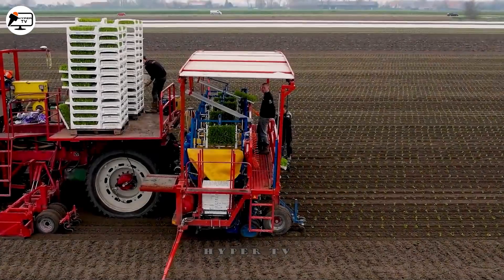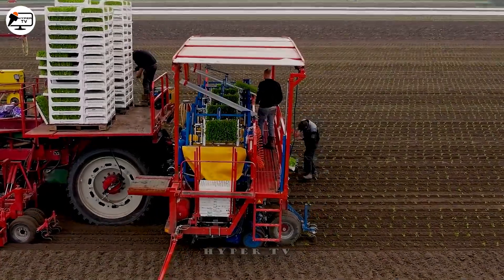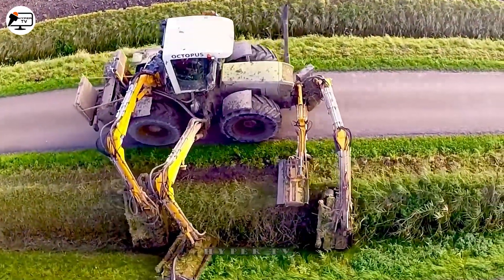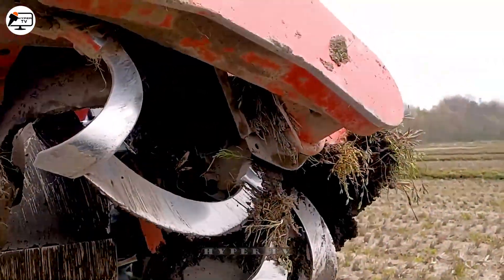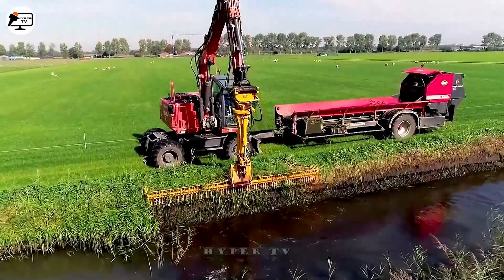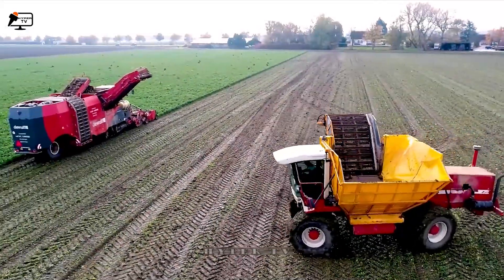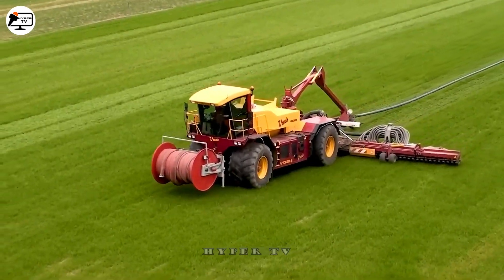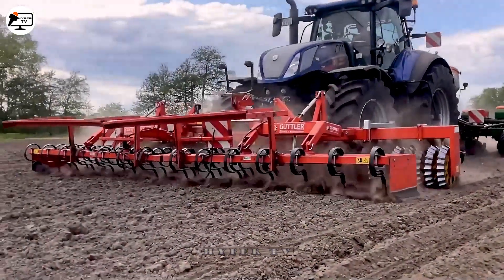Greetings everyone! We're thrilled to have you join us for the latest installment of our most popular agricultural machinery series. In our previous episodes we've introduced an array of remarkable machines, and this time is no different. All of these machines have been crafted with human ingenuity and expertise to advance the field of agriculture. So let's delve right into these machines.